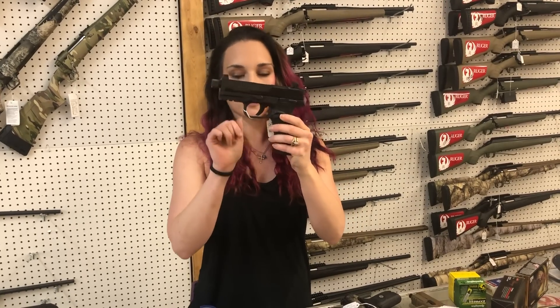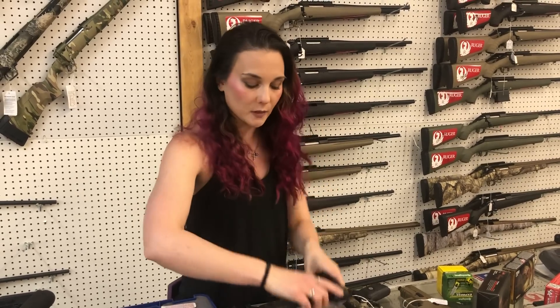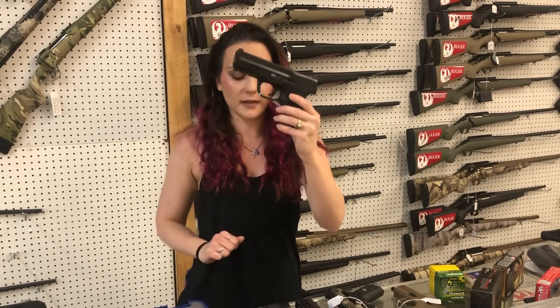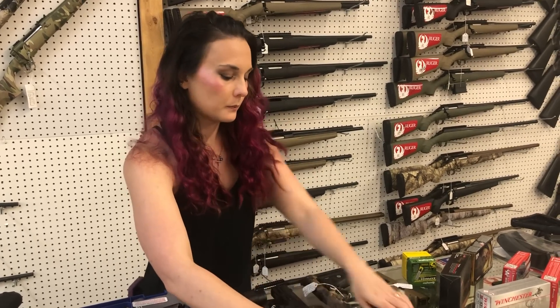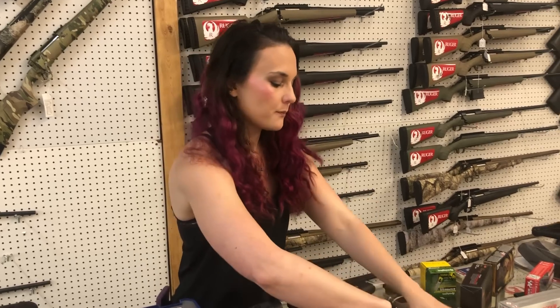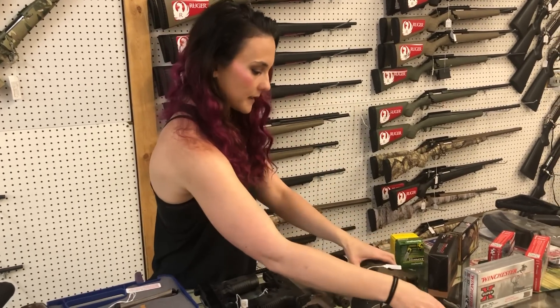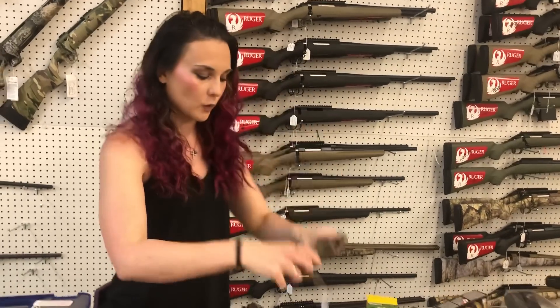FN 502 Tactical, $460 on her — that is the .22 long rifle. We've also got the 509s with suppressor height sights and cut for your red dot, they're $630. M&P 2.0 — variety of colors and barrel lengths, they're going to start at $495. Rock Island STK 100, 9mm, $415. Bond Arms Honeybee, .38 Special, $275. Smith & Wesson Bodyguard with the laser, they're only $380. Springfield XDM Elite 10mm Full Flat Dark Earth, $495.